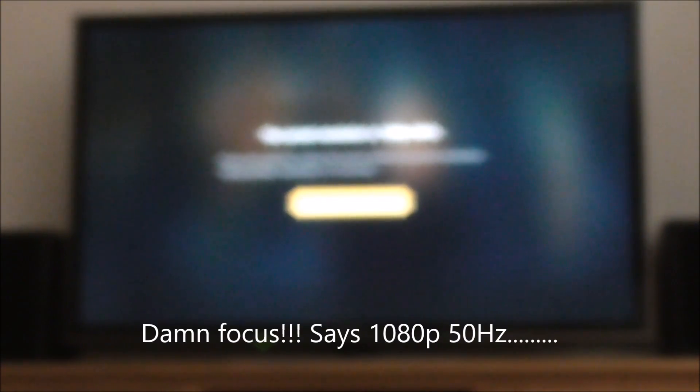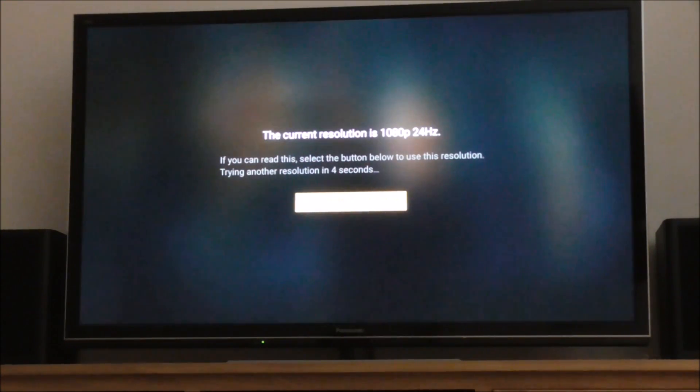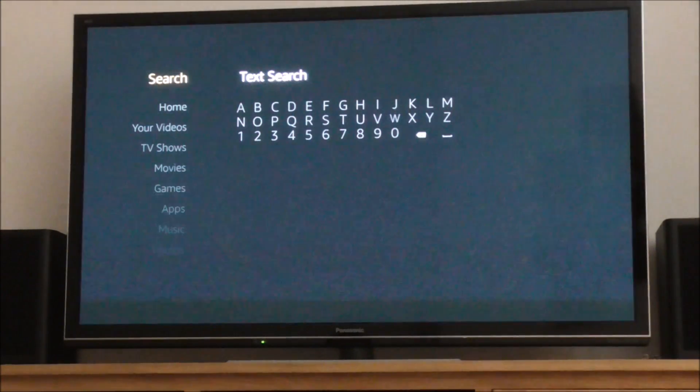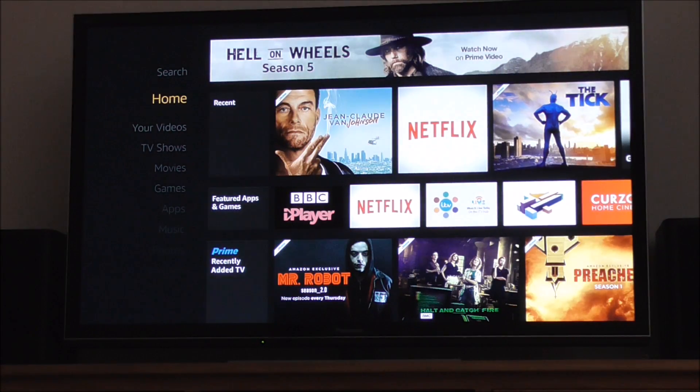The menu offers 1080p 50 hertz — the user's current resolution — but we don't want that. Unusually, 1080p 24 hertz comes up, even though it's not in the main menu. So if I hit the OK button, we basically now have 1080p 24 hertz input and that solves the juddering problem.